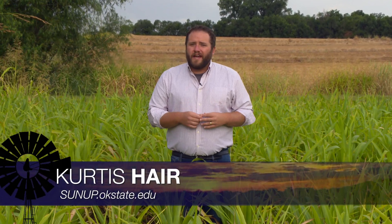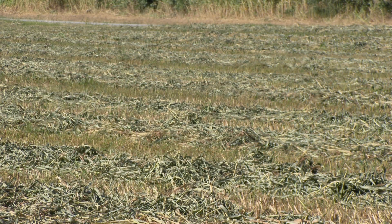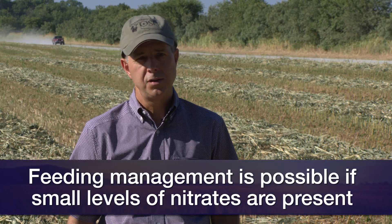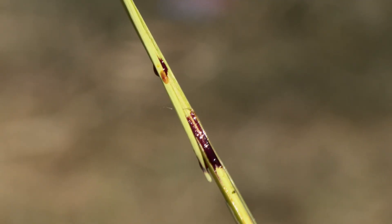A few weeks ago, a number of producers lost cattle to prussic acid. Although prussic acid and nitrates are both harmful and even fatal for livestock, prussic acid will eventually go away once the plants are cut. But for nitrates, it's nowhere near that simple — once it's cut, generally speaking in a hay crop, it's there. One option for a few producers is to put it up as silage, because the fermentation process in a silo reduces the nitrate concentration by somewhere around 20, 30, even up to 50%.